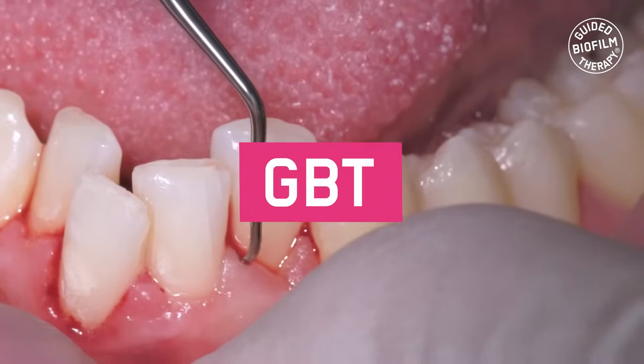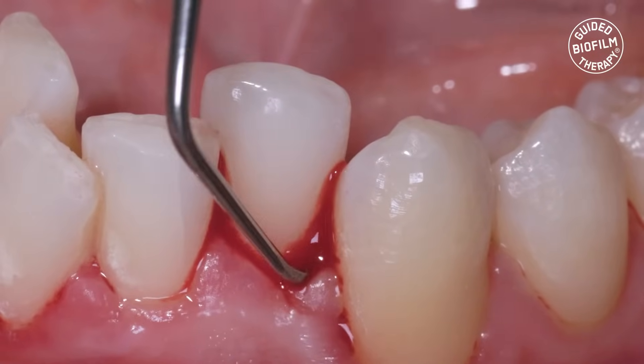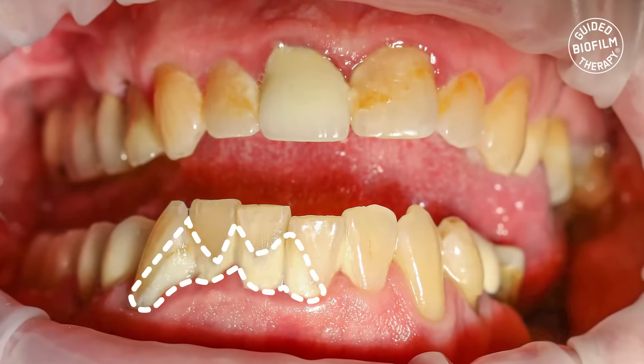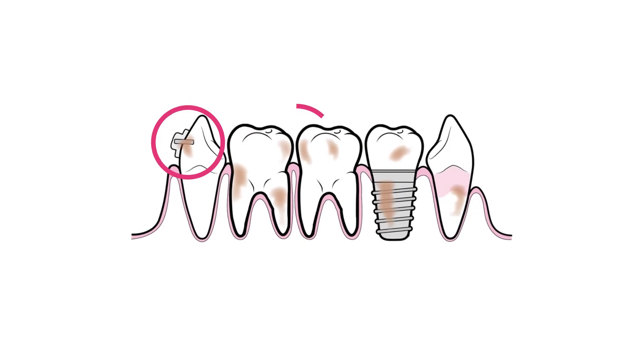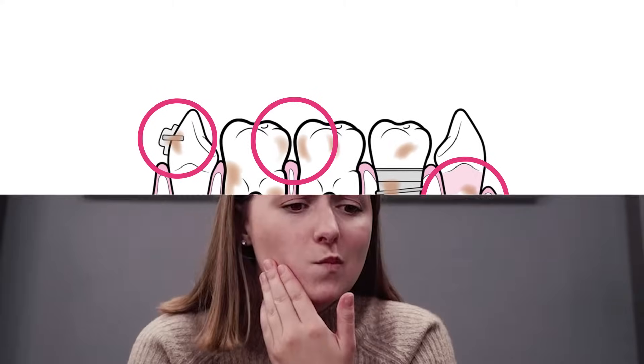In a traditional dental cleaning, a dental hygienist will use a combination of manual and mechanical scalers to remove any visible buildup of calculus and biofilm from your teeth. However, this method is not able to detect and remove all the invisible bacteria and biofilm that can cause gum disease and other oral health issues.